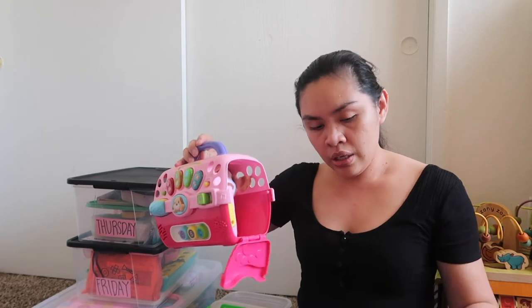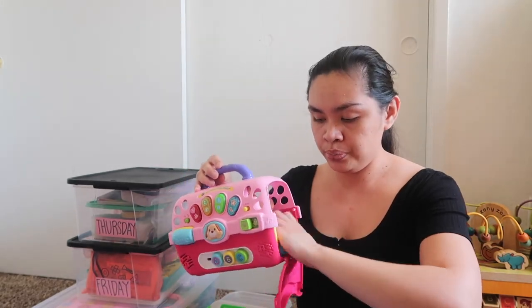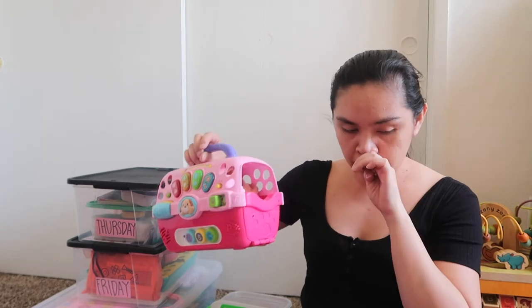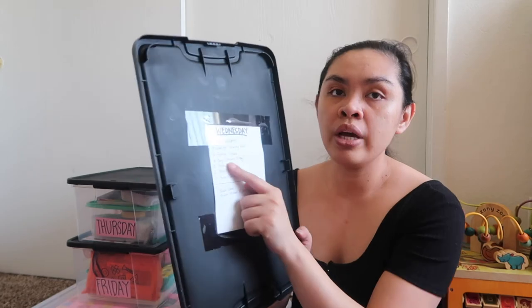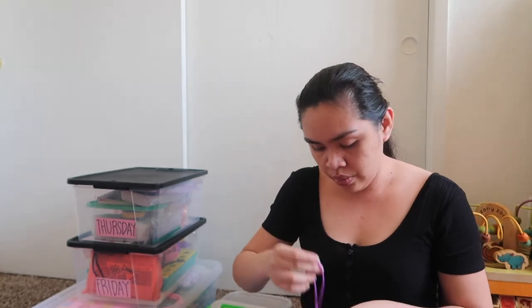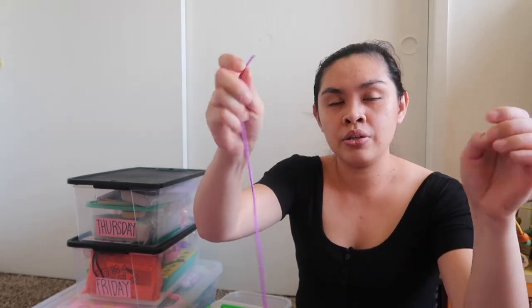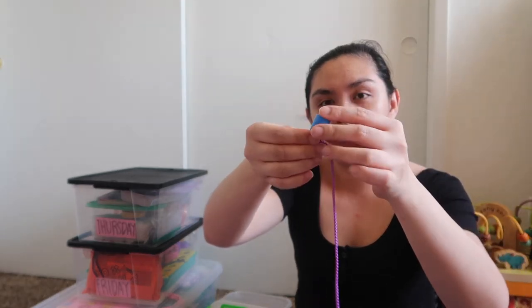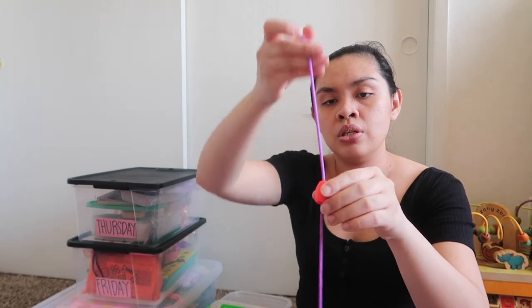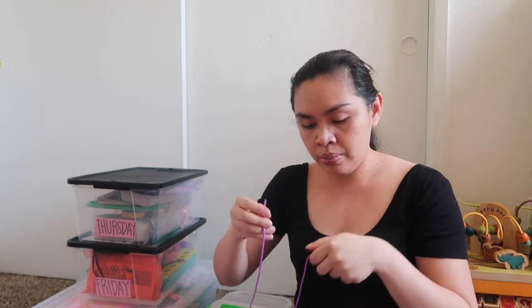I don't put the dog container inside the bin because it takes up a lot of room — I'll just put it on top of the shelf in the living room. That's why I have a list on each bin so I don't forget the activities for that day. And then we have beads with string to practice her finger motor skills — she's kind of getting it already but still struggling, so it's good practice and it keeps her busy.